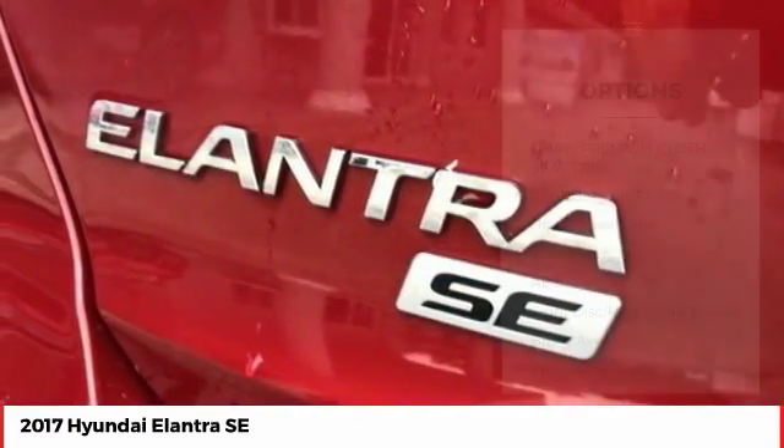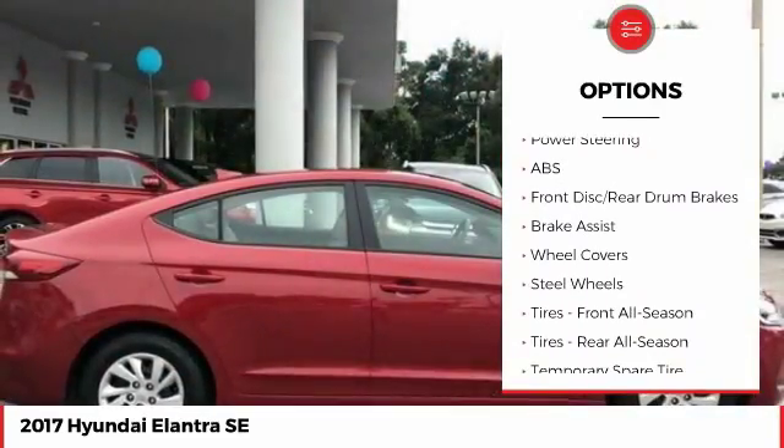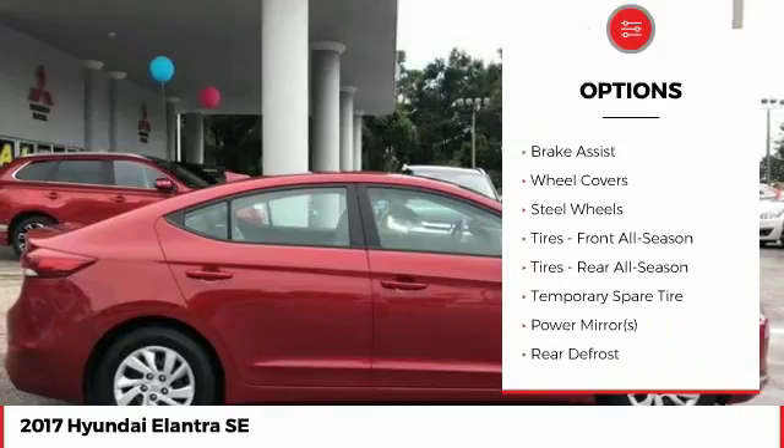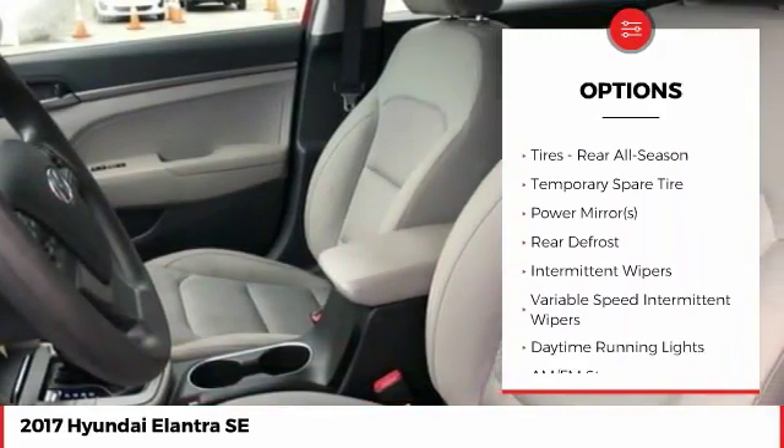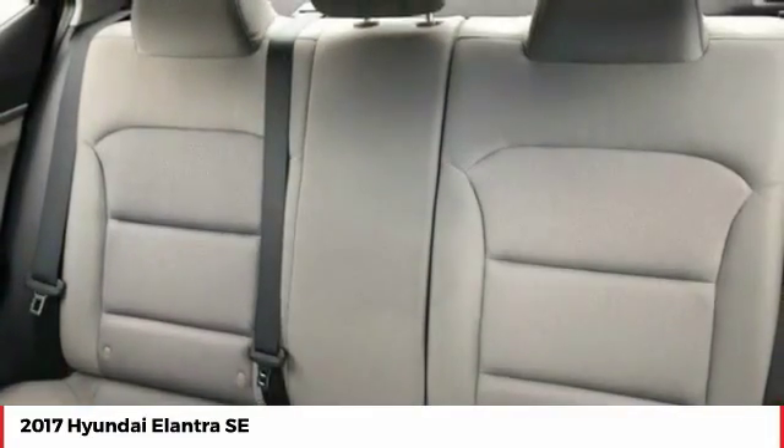Here are some of this vehicle's great options: traction control, anti-lock braking system, keyless entry, stability control, driver airbag, power steering, adjustable steering wheel, AM-FM stereo radio, FWD, rear defrost.